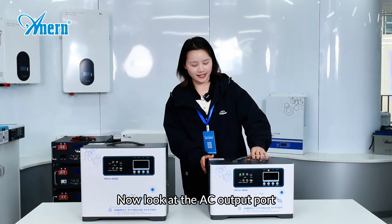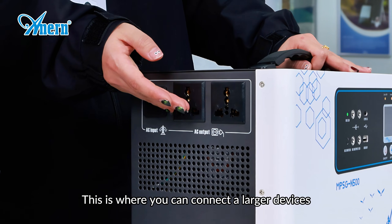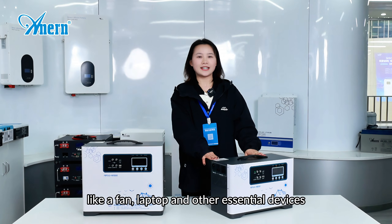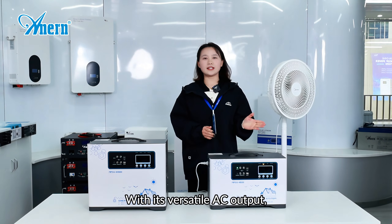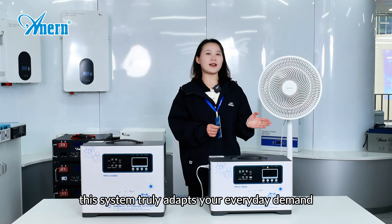Now, look at the AC output port. This is where you can connect larger devices like a fan, laptop, and other essential devices. Let's give it a try. With its versatile AC output, this system truly adapts to your everyday demands.